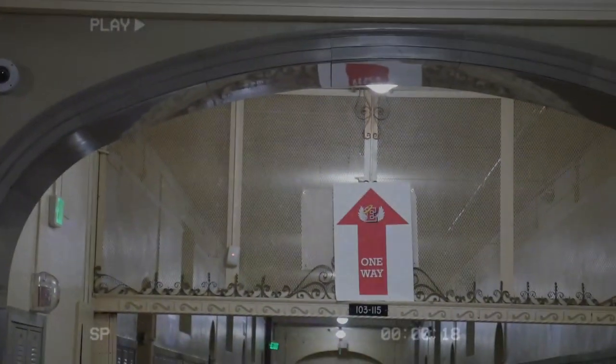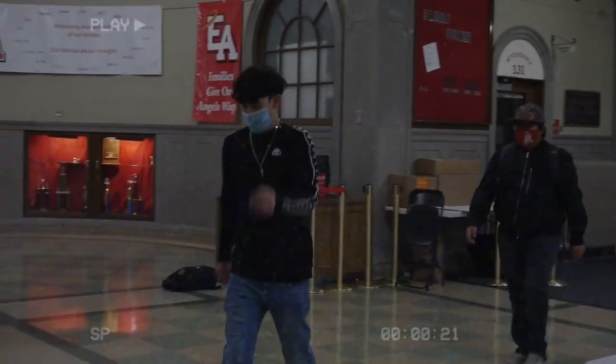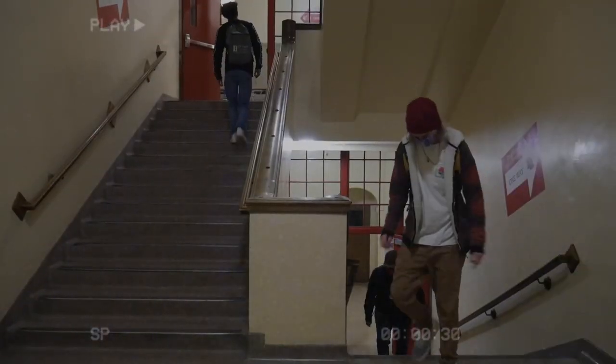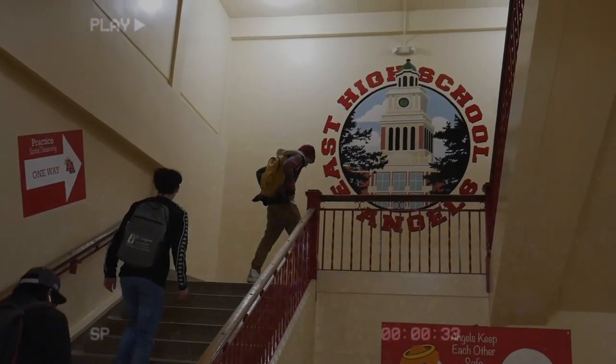Once inside, follow the one-way signs to get to your first class. Students are not allowed to use the main staircase — you have to use the staircases on the side that correspond to where you go. The main staircase is off-limits to students to enforce one-way hallways. Take the back and side stairs instead while making sure to follow the one-way signs.